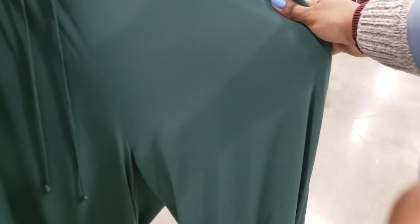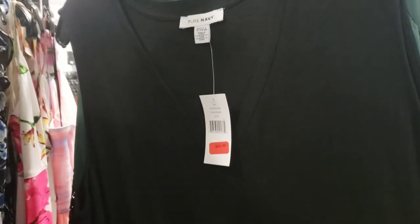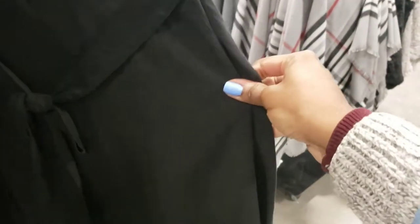It's an extra large — damn. There's another one for $48.99 but I don't like this one too much. There's this one — $55.99. It's like a dress suit, kind of.